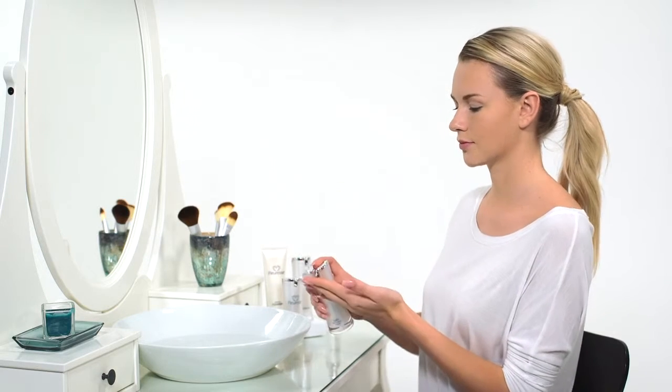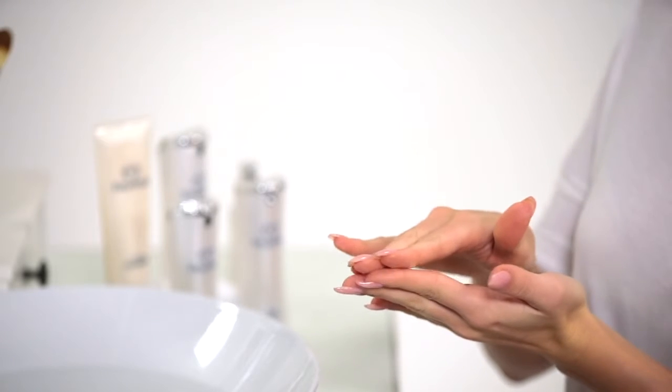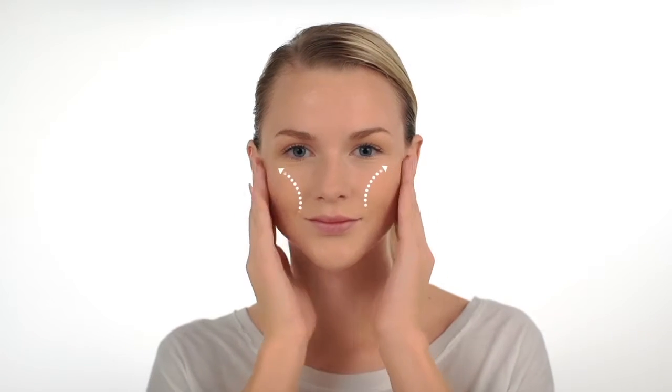To apply the brightening day cream, dispense one pump of day cream into your hand. Spread the cream across the tips of your fingers and softly dab the cream across your forehead, cheeks, and chin. Use a gentle upward motion, pressing lightly with your fingers, to distribute the brightening day cream evenly over your face, being sure to avoid direct contact with the eyes. The brightening day cream is recommended for the neck and decolletage area, so simply repeat the same steps, using the left hand to massage the right side of the neck and decolletage and vice versa.